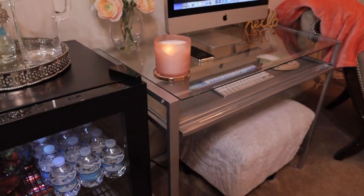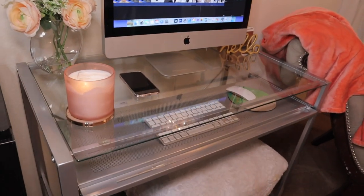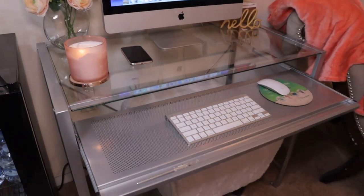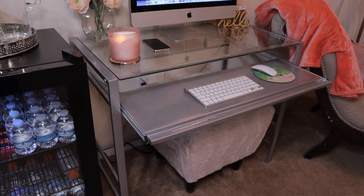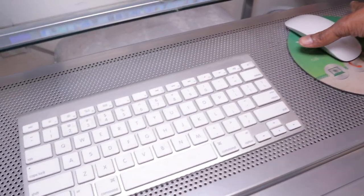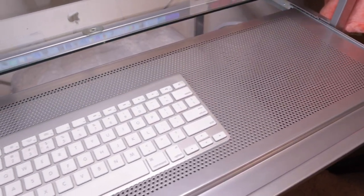The desk I got from Goodwill is this sort of — I'm not sure if it's a chrome metal desk. I thought this piece was really nice. It's very lightweight, it's glass, and it was in excellent, excellent condition when I got it. As you can see, it looks fairly new.